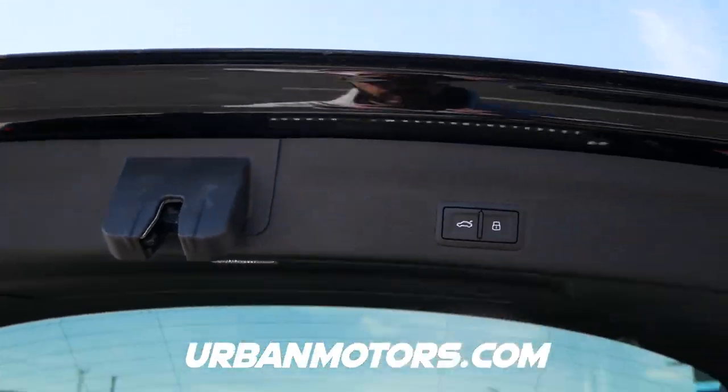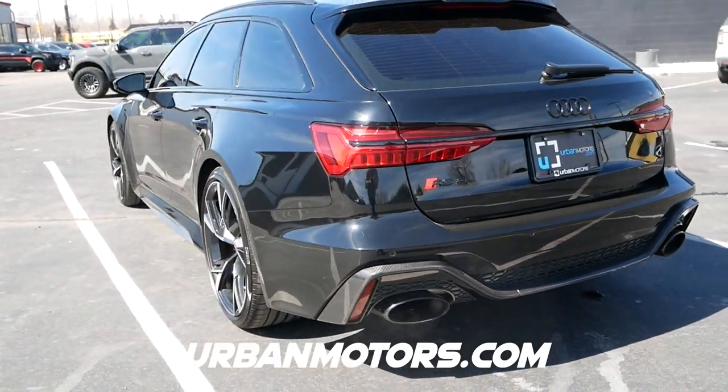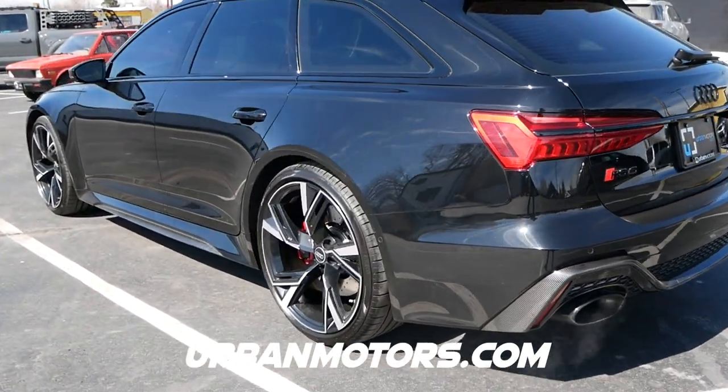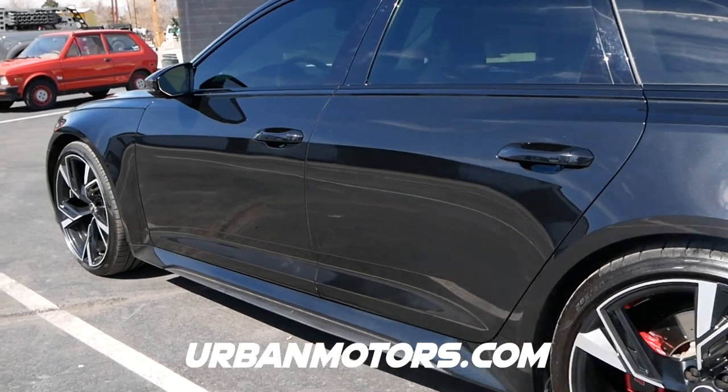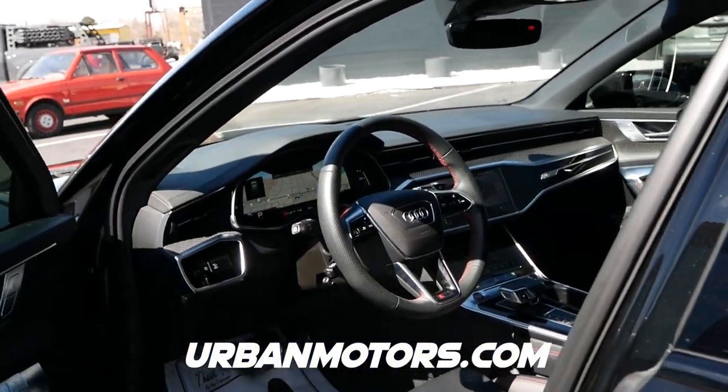And that's my review of the gorgeous Audi RS6 Avant. Thanks again to Urban Motors for letting me review this car today. Go check out their full inventory at urbanmotors.com. Thanks for watching and I'll see you in the next video.